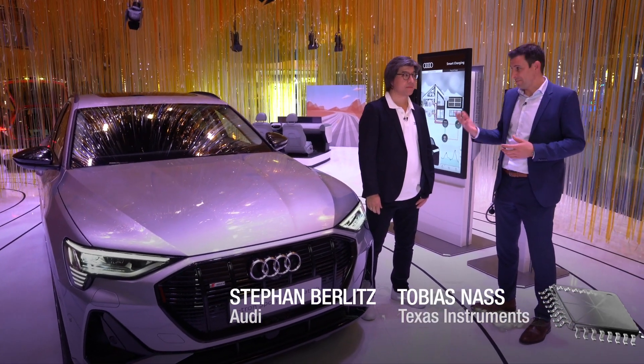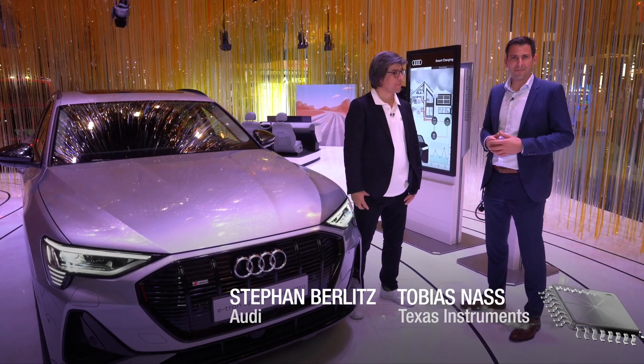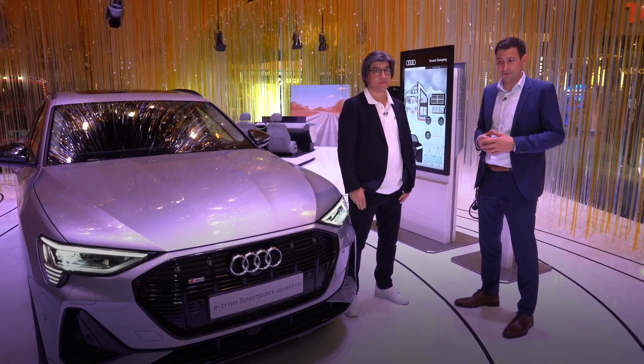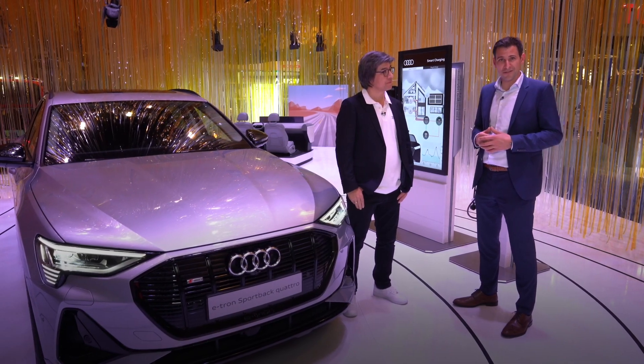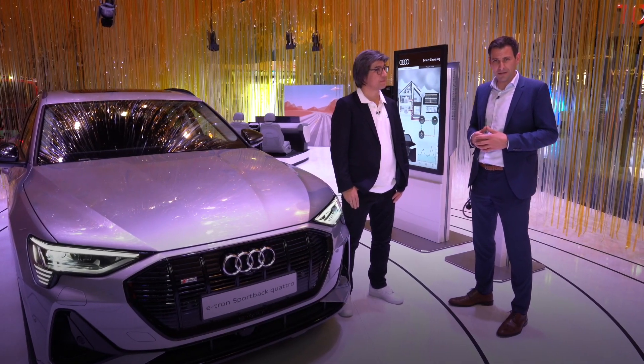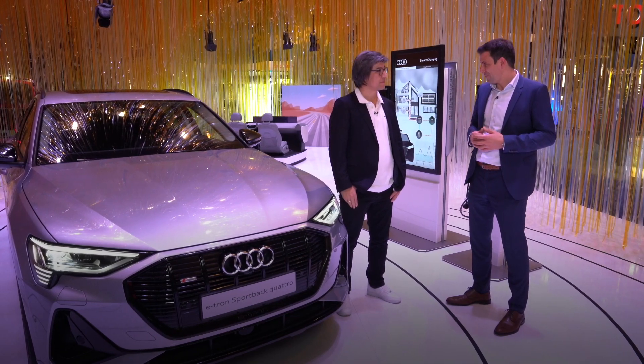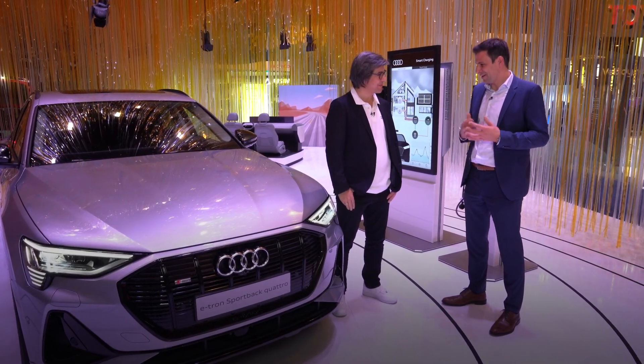Today we're here with Stefan Berlitz from Audi, and we talk about the benefits of DLP technology in the context of high resolution headlights. We also take a first look at the digital matrix light and some of the industry trends. First of all, thanks for your time and being available.